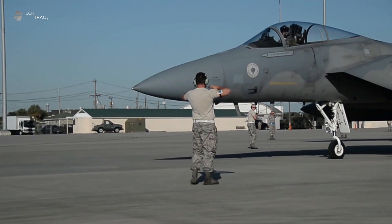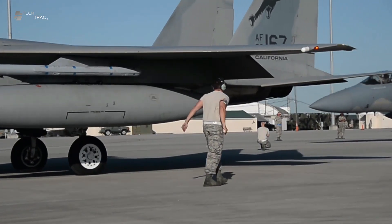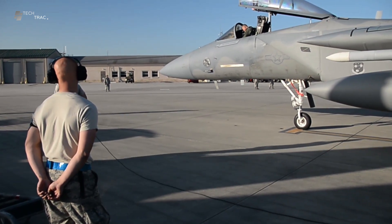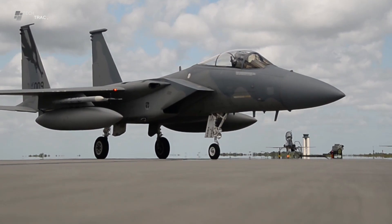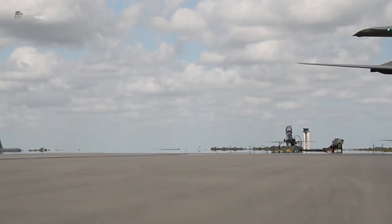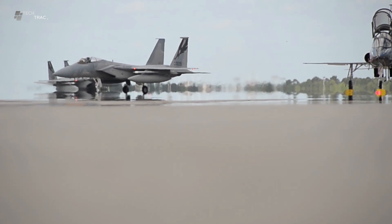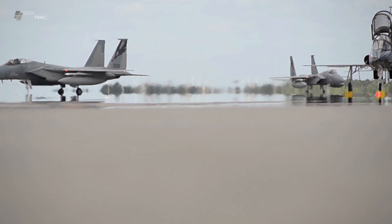The pilot coordinates with the ground crew to ensure that all technical preparations are complete. After all checks are complete, the pilot boards the aircraft and enters the cockpit, ensuring that all equipment is properly installed and comfortable. The pilot then turns on the aircraft's systems, warms up the engines, ensures all operational parameters are within established limits, and communicates with the control tower to obtain takeoff clearance.